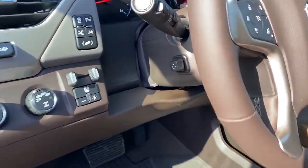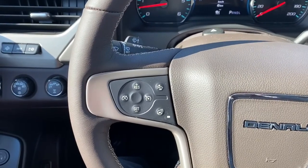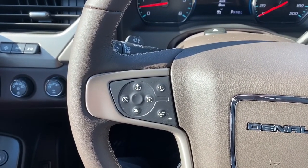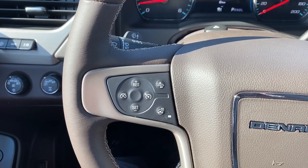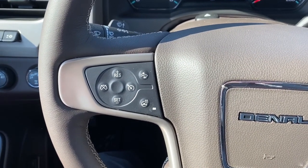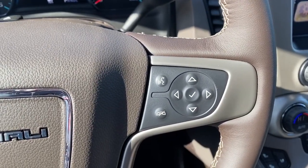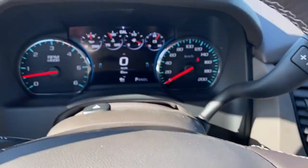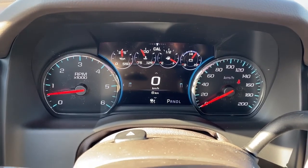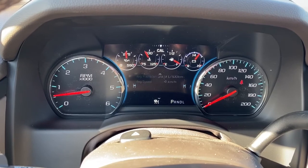Next I'll climb right in and we'll take a look at the leather wrapped heated steering wheel. On the left side of the steering wheel we've got our cruise control buttons with forward collision alert and that heated steering wheel button. This Yukon also comes with adaptive cruise control. On the right side of the steering wheel we've got our audio buttons. Here we've got the digital dash — we can scroll through it by pushing the arrow buttons on the steering wheel.